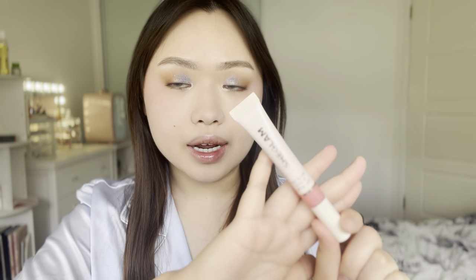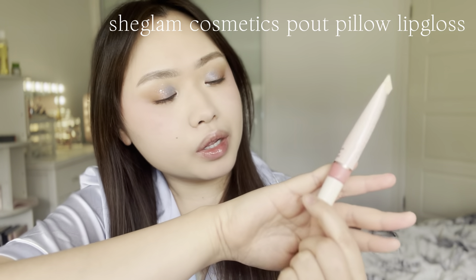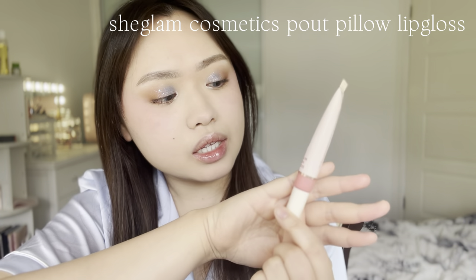I'm going to apply the lip color in the middle of my lips. For the second layer on the lips, I'm going to be using the Pout Pillow by She Glam Cosmetics — this is the lip gloss.